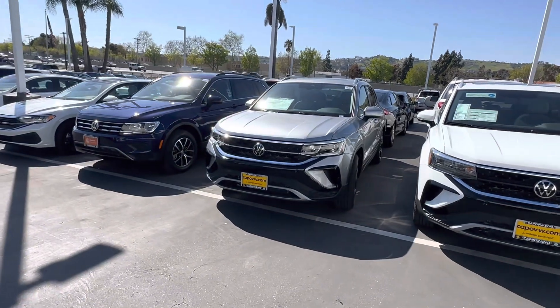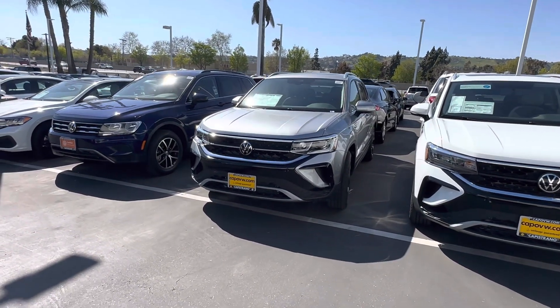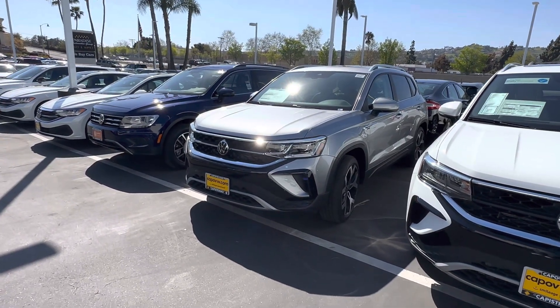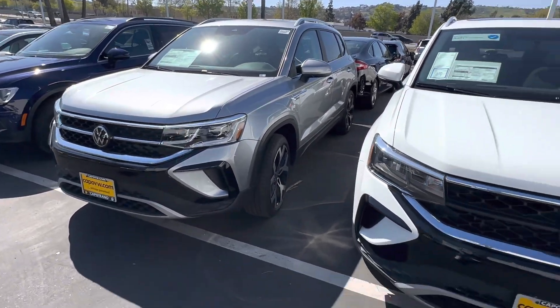Hello Cal, this is Edward from Kappa VW. Thank you so much for taking my phone call. I just wanted to do a video walk around of the Taos since you're not very familiar with this model — just wanted to show you a little bit more in person and highlight all the features of this one, and most importantly the built-in navigation, which is a must-have for you.